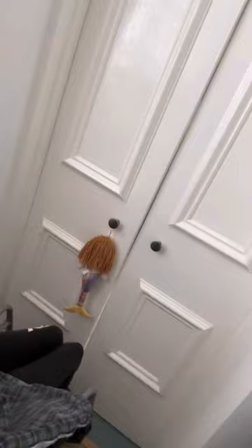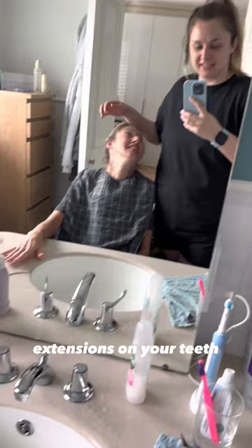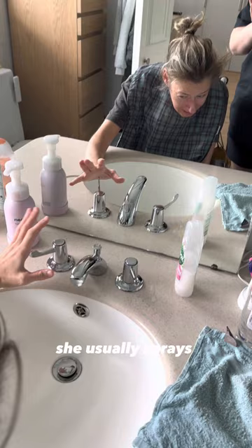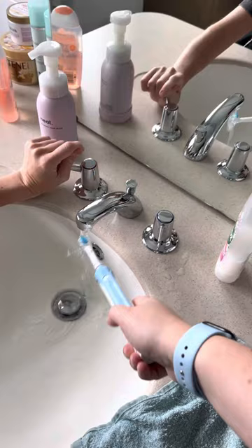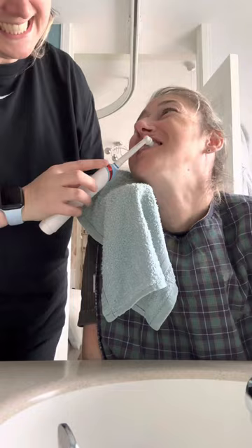Teeth first! We always get questions about Hannah's teeth and why they're so short. Because of Hannah's condition she gets extra saliva and also grinds her teeth, so over the years they've eroded down. We've tried extensions on her teeth but they just snap off. Hannah will put the tap on — she has fluoride toothpaste because of it. Lovely!